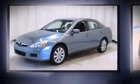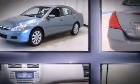The 2007 Honda Accord. This four-door, five-passenger sedan has just over 90,000 miles. It features a front-wheel drive platform, an automatic transmission, and a three-liter six-cylinder engine.